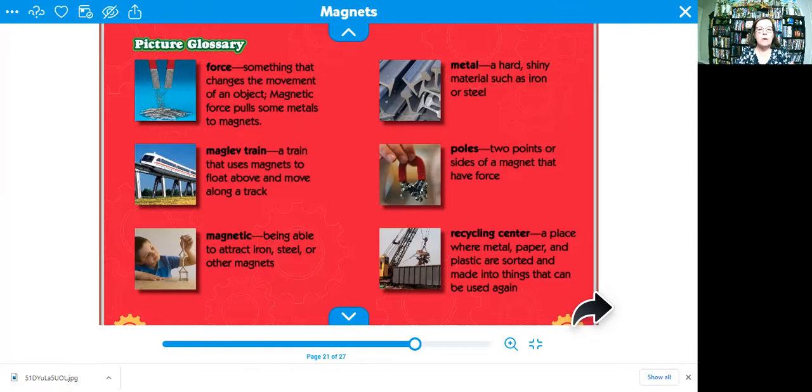We learned about metal — metal is a hard, shiny material like iron or steel. And we learned about poles. Poles are two points or sides of a magnet that have force. One side is called the North Pole and one side is called the South Pole. The earth has two poles as well, and the earth is magnetic — it's like a big magnet.